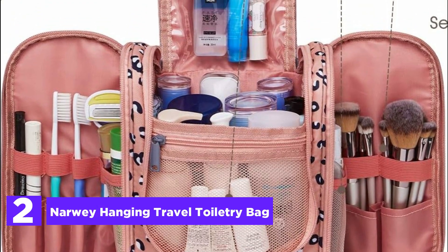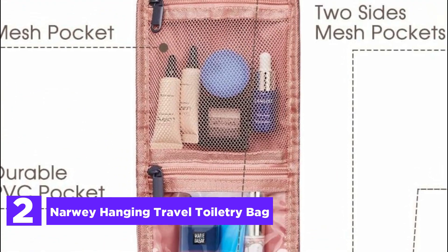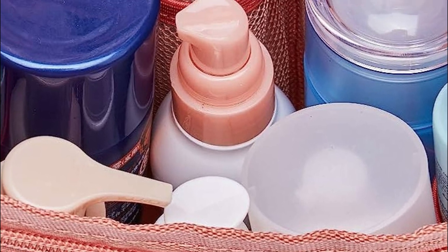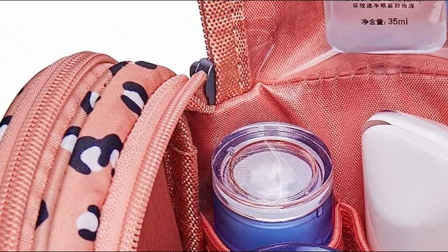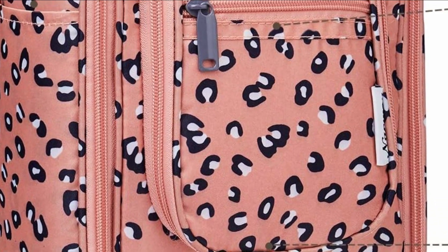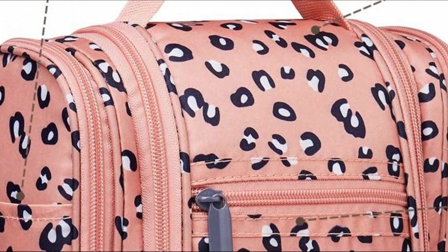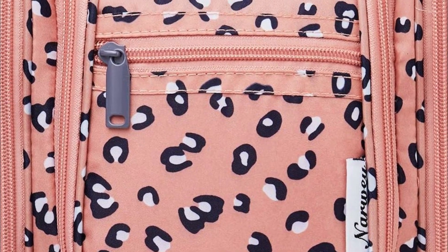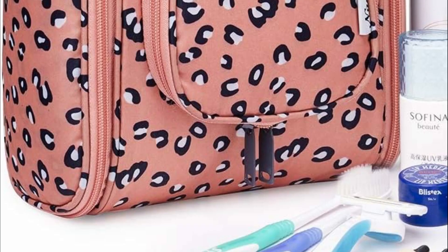Number 2 in our list, the Narwee Hanging Travel Toiletry Bag. The primary compartment boasts a practical height of 25 centimeters, offering ample space for travel-size shampoo, conditioner, lotion, face wash, toothpaste, toothbrushes, a hairbrush, and daily makeup essentials. Its medium size renders it perfect for overnight or short trips. Within the large main compartment, you'll discover 8 mesh pockets and 4 zipper pockets that ensure excellent organization and secure placement of your items. Additionally, there are 6 open sides with multiple organized pockets for enhanced storage, allowing you to effortlessly find what you need. Despite its generous capacity, the compact design keeps the weight at a mere 9.8 ounces.